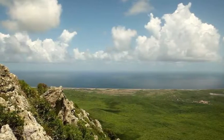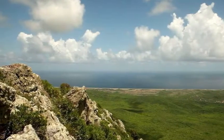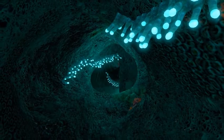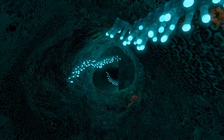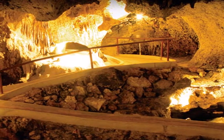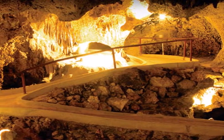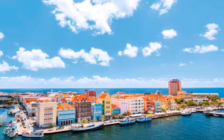Teamed with Aruba and Bonaire, Curaçao is one of the three ABC islands of the Lesser Antilles in the Caribbean. As the largest and most populated of the Netherlands Antilles, Curaçao has the most going on and the most social life. The island capital, Willemstad, is a bustling city with brightly colored Dutch architecture, and its sole town area is a designated World Heritage Site.